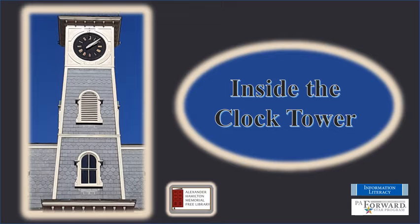Alexander Hamilton Memorial Free Library presents Inside the Clock Tower. Good morning and welcome to Alexander Hamilton Memorial Free Library's About the Town program this morning. My name is Karen and I am the Adult Program Specialist here at Alexander Hamilton, and we are happy to bring this series to you.